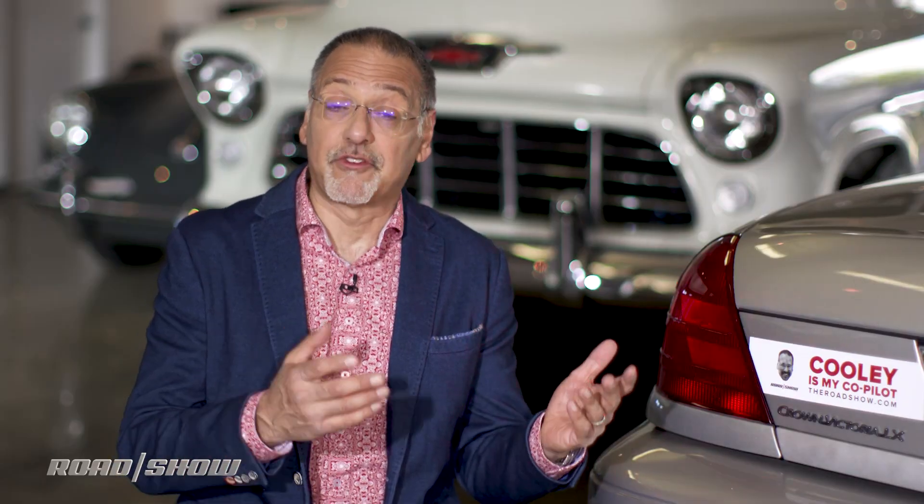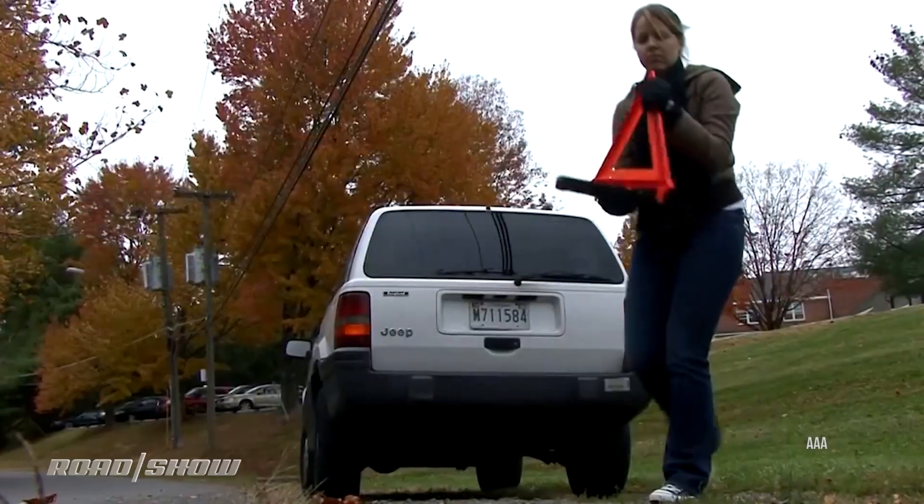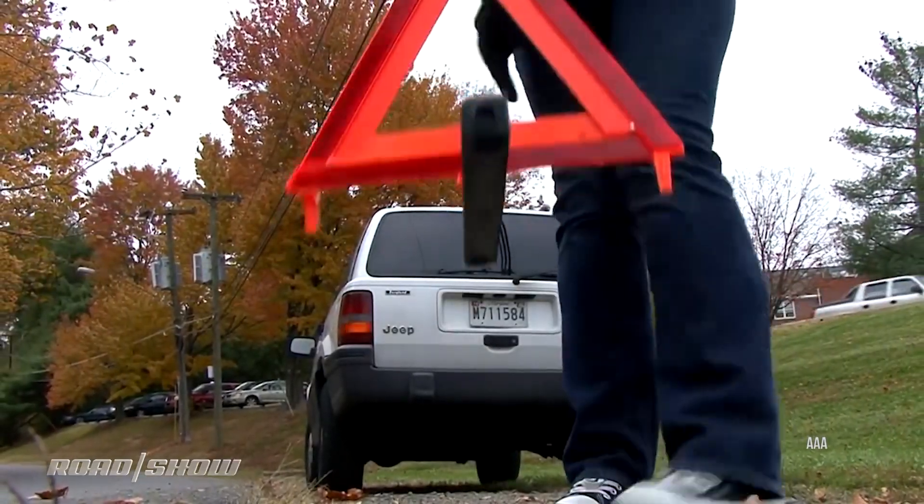A lot of folks seem to treat hazard lights, as you may have noticed, as kind of this optional convenience feature that they may or may not turn on. California law, anyway, says you must — anytime your car is disabled on any part of a public road — and yet so often I see that without these. Regardless of what you think about the laws around hazard lights, these are smart, great safety tech.